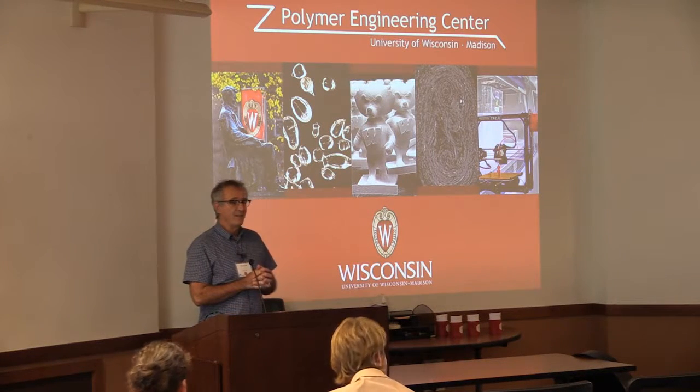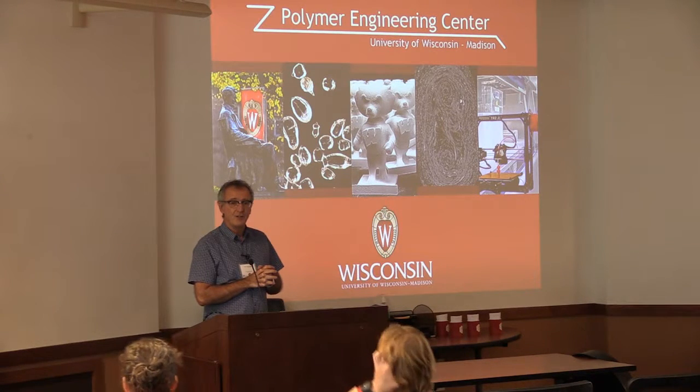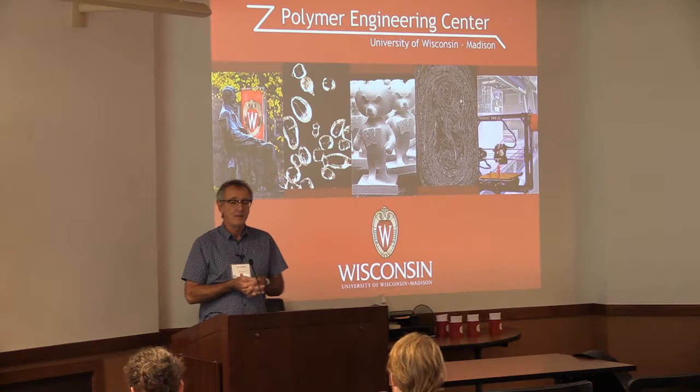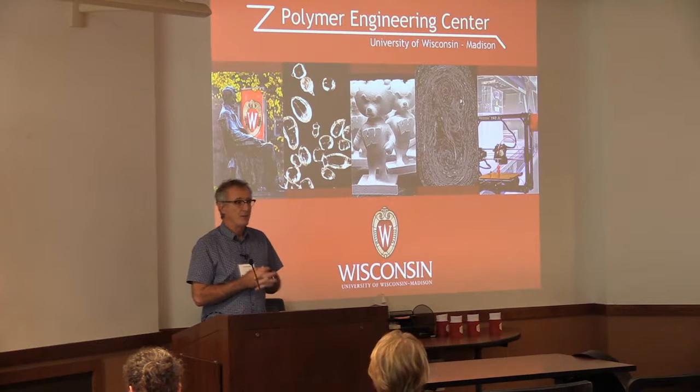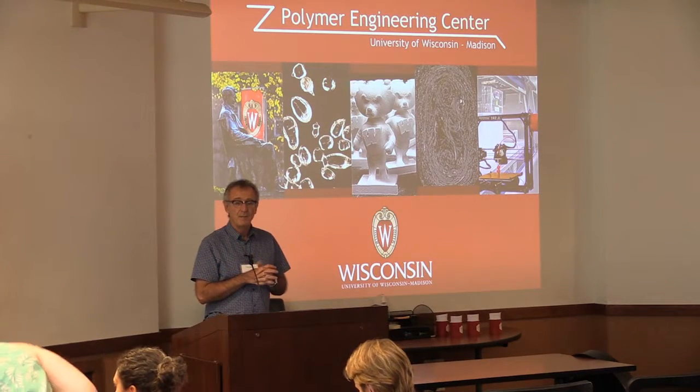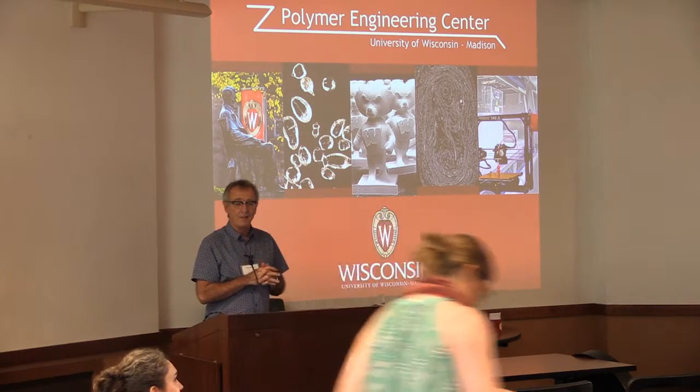Thank you very much for being here in this afternoon's session on polymer engineering. We have four presentations. I'll give an introductory presentation on the polymer engineering center at the university. Then our second speaker will be Professor Natalie Rudolph, who will speak about her research in the area of additive manufacturing.